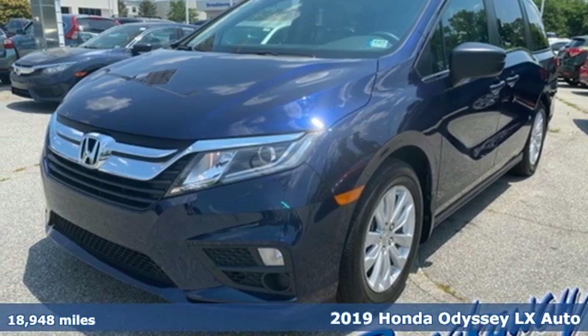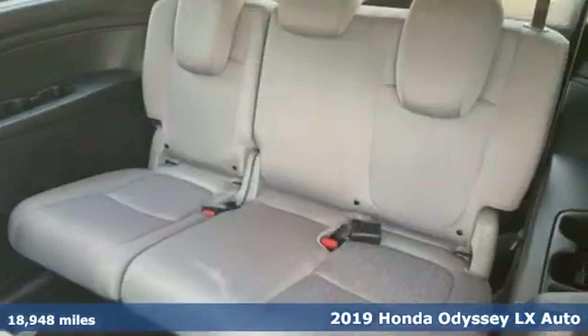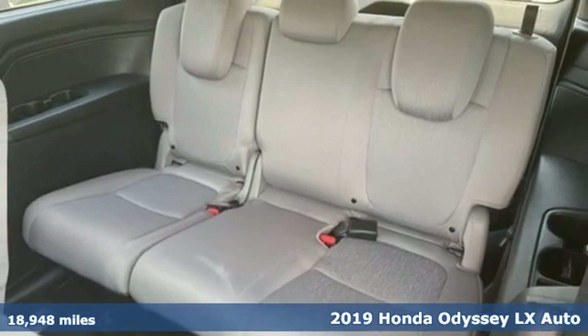It's a 2019 Honda Odyssey. From hood to hatch, it offers all the comforts and conveniences you could want.